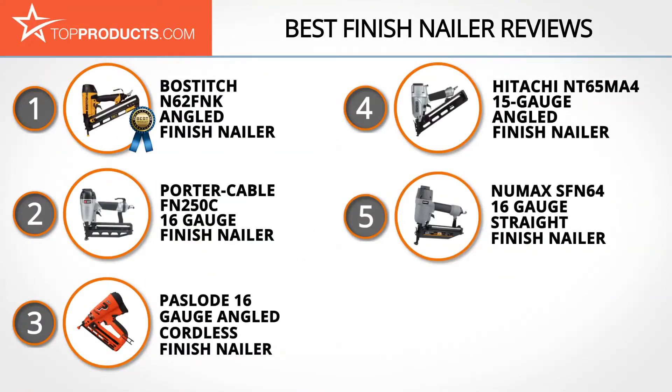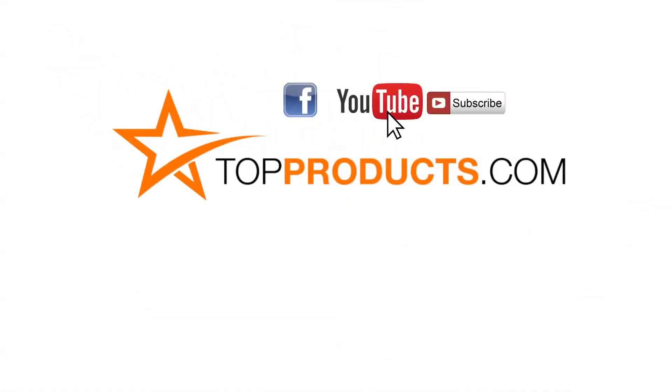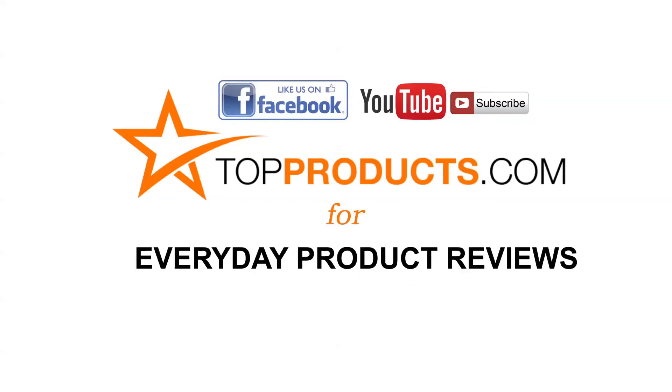These are our top five finish nailers. We hope you enjoyed watching our review. Until next time, take care. Click now to subscribe to our YouTube channel and like this video. Don't forget to like our Facebook page and visit us at TopProducts.com for more everyday product reviews.